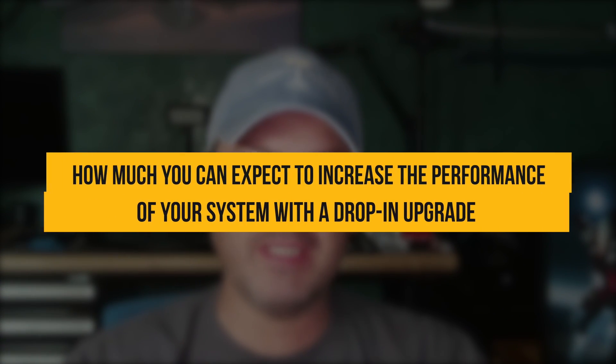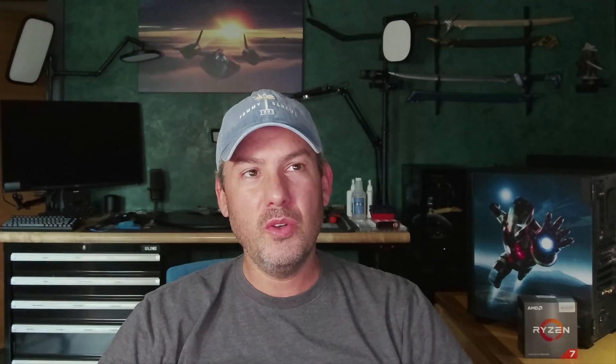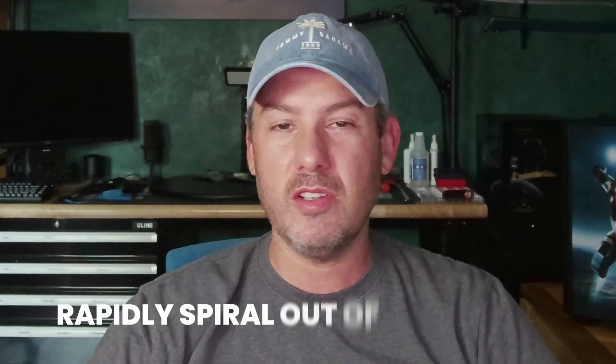Our Is It Worth It series is focused on showing you just how much you can expect to increase performance of your system with a drop-in upgrade such as a CPU, GPU, SSD, RAM, etc. One of the biggest challenges with upgrades is they can rapidly spiral out of control.